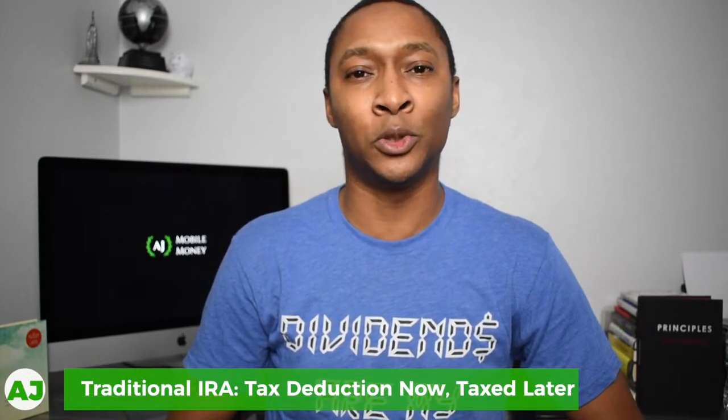The traditional IRA is what most people think about when they think about IRAs and retirement accounts. With this account, you can contribute up to $6,000. That is the contribution limit for any IRA from any company, and that same limit applies to Roth IRAs. Any contributions made to the traditional IRA are tax deductible.